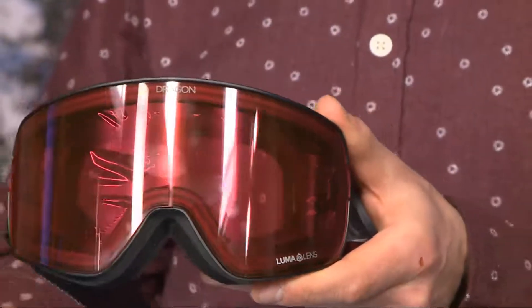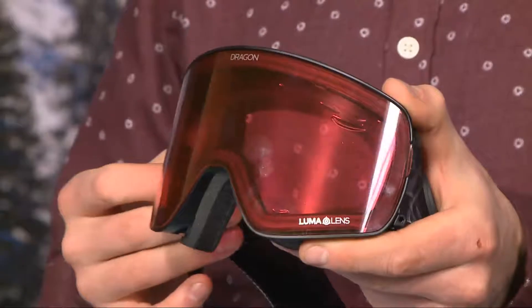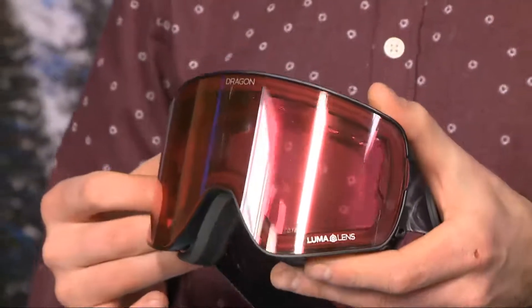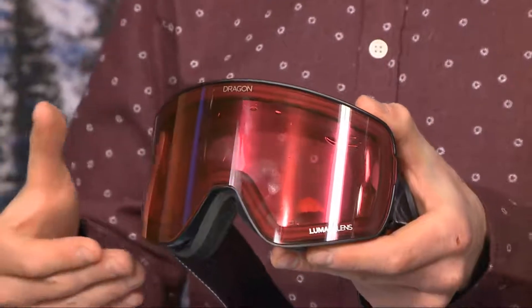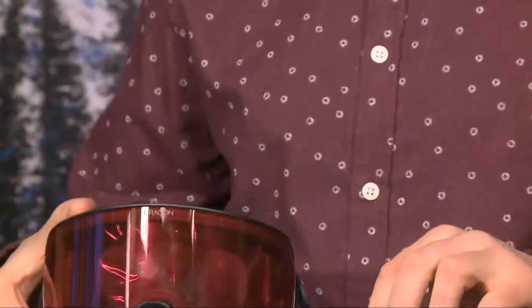It comes with some great lens options as well. I love this Rose Luma lens. Rose really helps to accent the colors that exist in snow-based lighting — those are reds and blues. So if it enhances reds and blues, it means you're going to get greater contrast and definition. So you get this great Rose Lens for cloudy days.